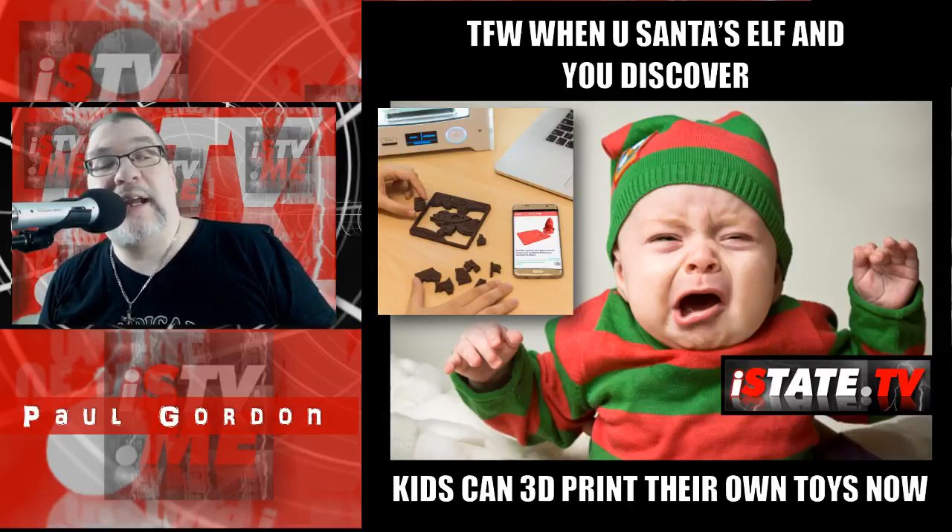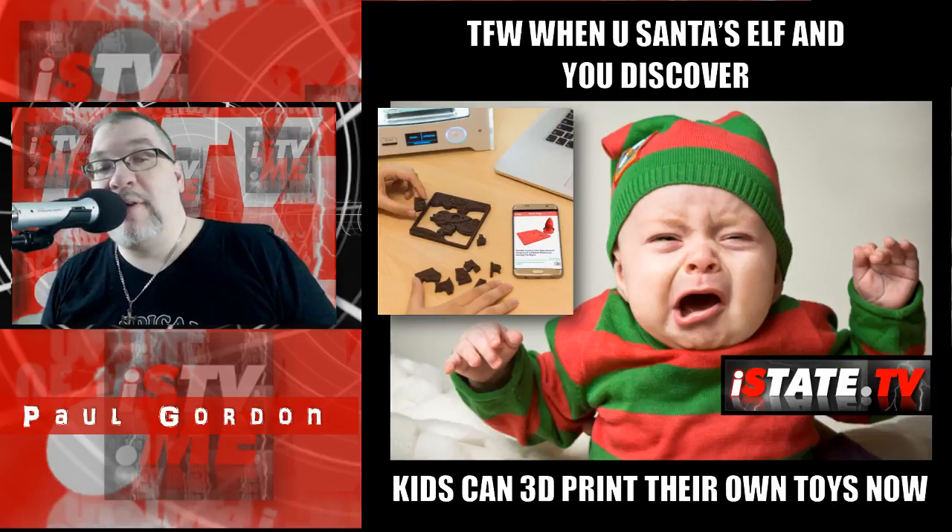AstroPrint released a new smartphone app called Toy Maker that enables you to download toy designs and print them out on your 3D printer.